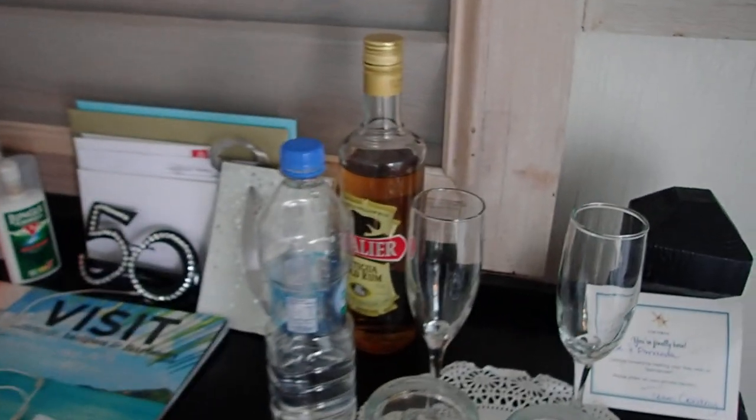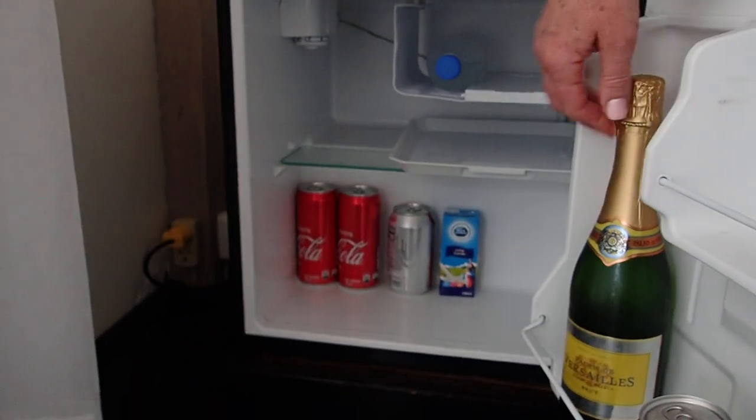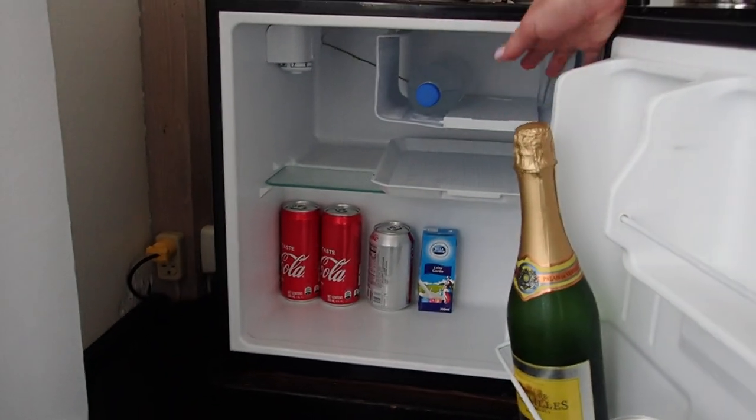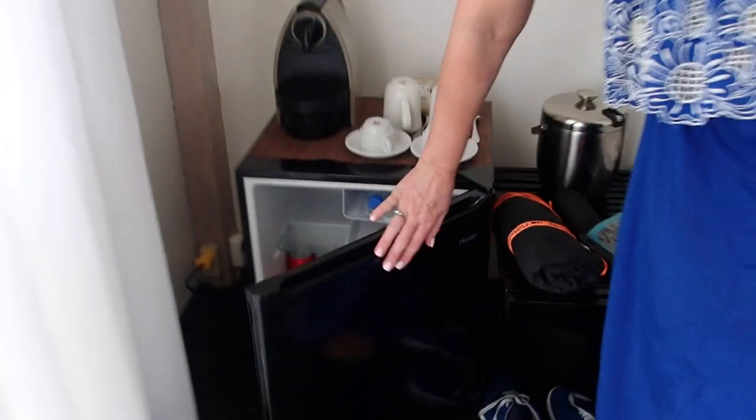Air conditioning. And they leave a nice bottle of rum for you — plus, tada — champagne in the mini bar! And Coke. The mini bar is stocked up every day and it's all free.